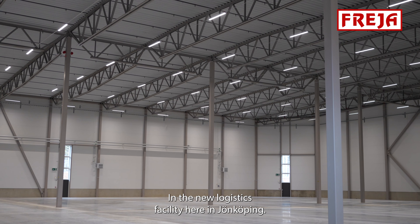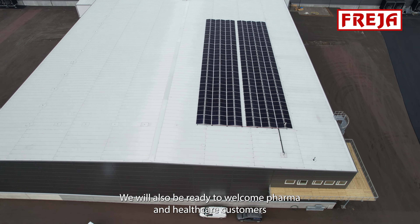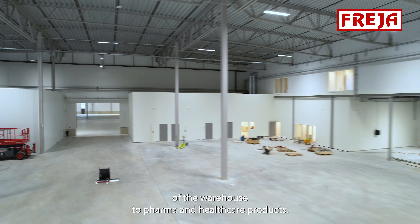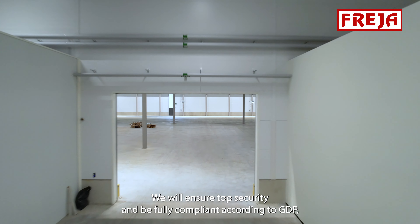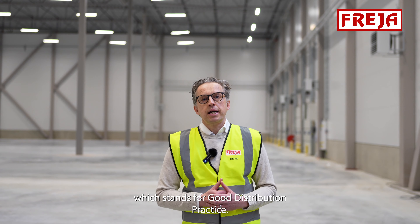In the new logistics facility here in Jönköping, we will also be ready to welcome pharma and healthcare customers, as we plan on dedicating a specific part of the warehouse to pharma and healthcare products. We will ensure top security and be fully compliant according to GDP, which stands for Good Distribution Practice.